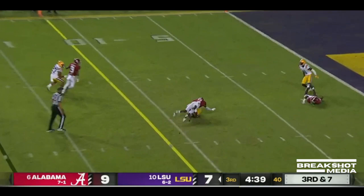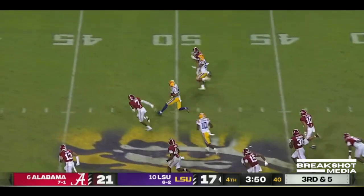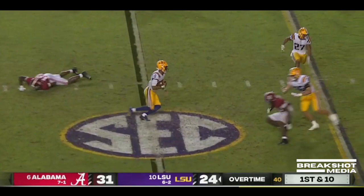Bama brings some pressure, they pick it up. And Daniels working the sidelines to Neighbors. Daniels escapes and he'll make the first down, and a lot more — still running. Another cut and they'll finally wrestle him down. Daniels lofts to the end zone — caught, touchdown. Keeper, escapes, makes a cut. Daniels in space, he'll score.